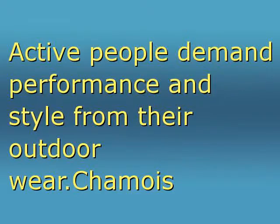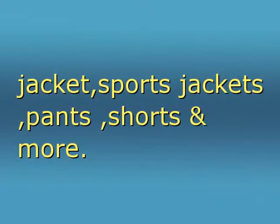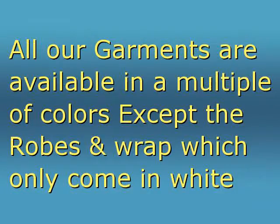Active people demand performance and style from their outdoor wear. Chamois garments extend to outdoor wear: hooded jackets, pullover hoodies, waterproofing jackets, sports jackets, pants, shorts and more. So whether you crave functionality, desire fashion, or a bold look, look no further than our chamois outdoor wear.